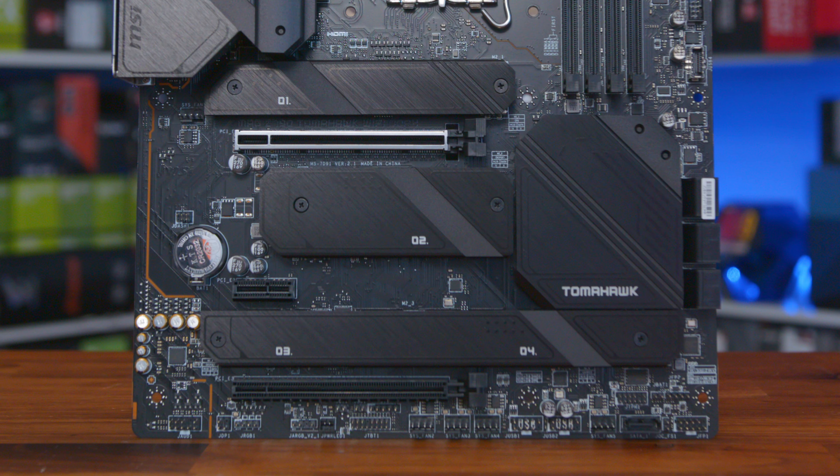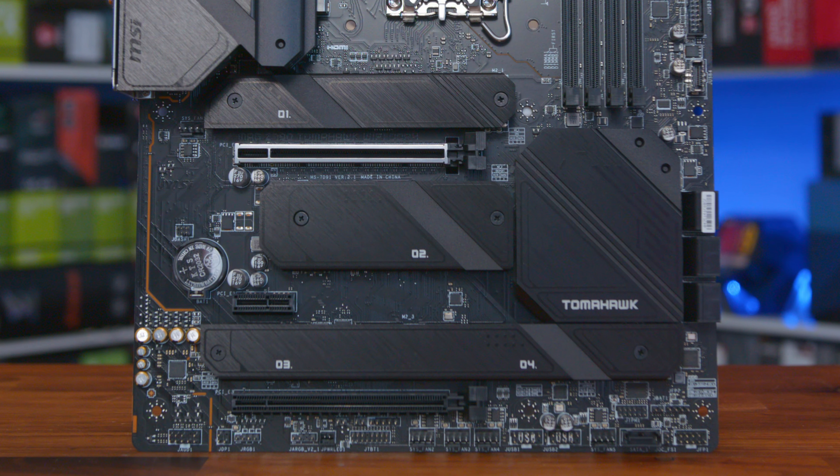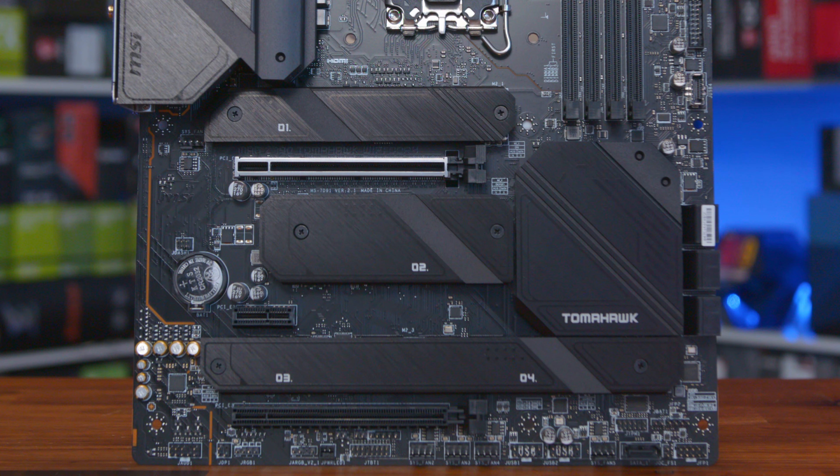So where do I stand on it? Well, it's not a cheap motherboard, but it does have a lot of heatsinks and connectivity that are going to be worthy investments for more enthusiast-focused users, and I feel the Tomahawk, as a range, has stepped up its game a little, and of course that is reflected in the price.